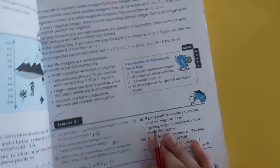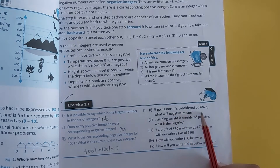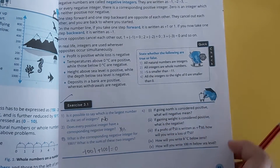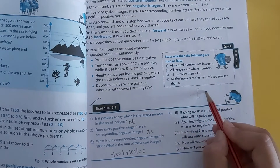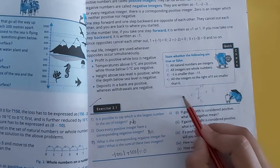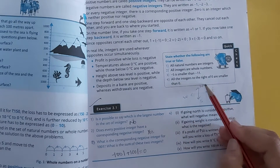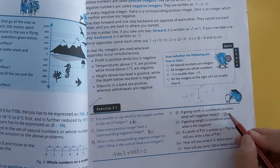Next: if going north is considered positive, what will be its negative mean? In our system, we have read that north, south, east, west. If they consider north as positive, the negative of north will be south.